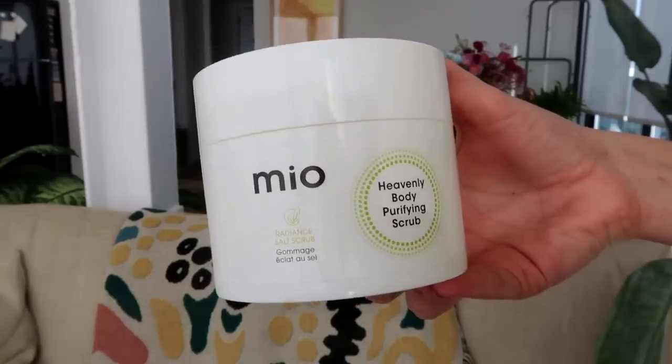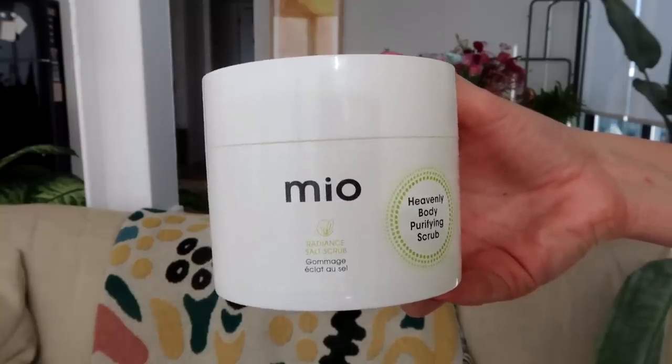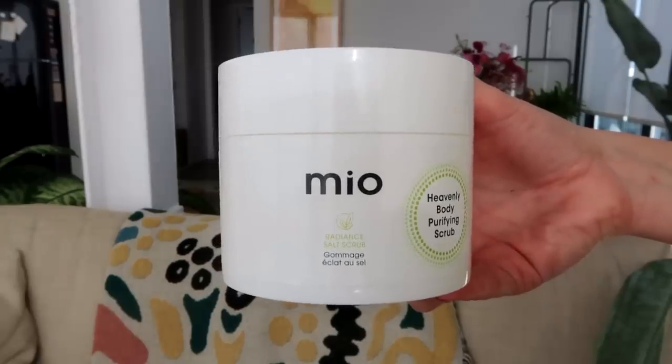A product I love to use either before I get into the bathtub or while I'm in the shower is the Mio Heavenly Body Purifying Scrub. I love body scrubs — it's amazing how different you can feel after you scrub your body. The whole act of scrubbing is so relaxing and really paying attention to various parts of your body, you come out feeling silky and smooth. I really like this one by Mio.